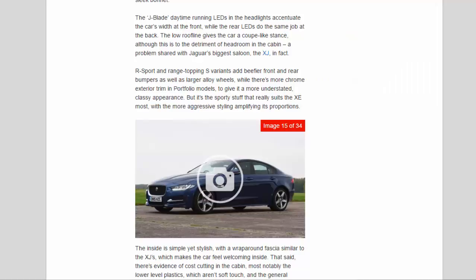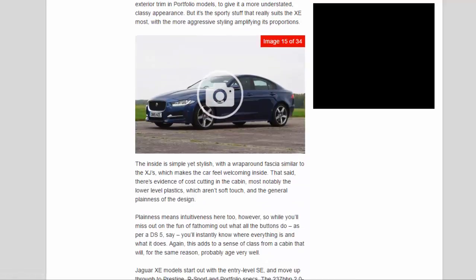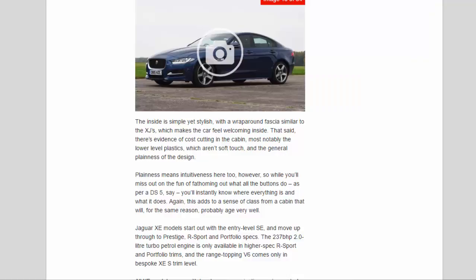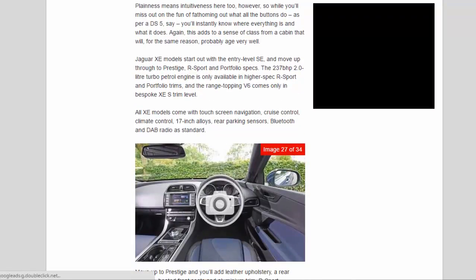The sporty stuff really suits the XE most, with the more aggressive styling amplifying its proportions. The inside is simple yet stylish, with a wraparound fascia similar to the XJ's, which makes the car feel welcoming. That said, there's evidence of cost-cutting in the cabin — most notably the lower-level plastics, which aren't soft-touch — and the general plainness of the design. Plainness means intuitiveness here too: while you'll miss out on the fun of fathoming out all the buttons as in a DS5, you'll instantly know where everything is. This adds to a sense of class from a cabin that will probably age very well.